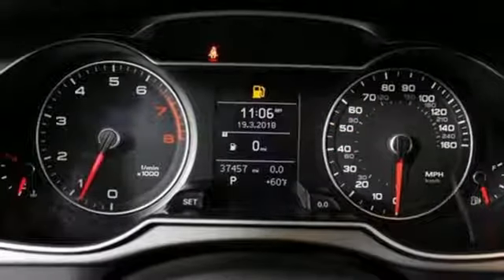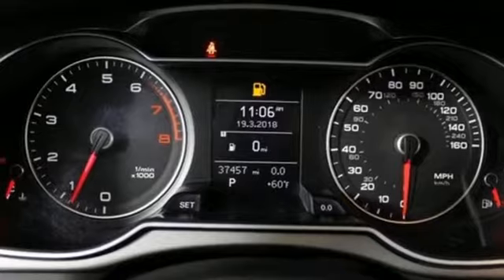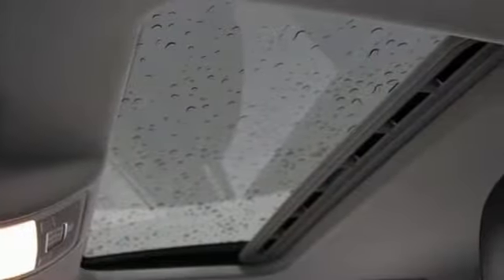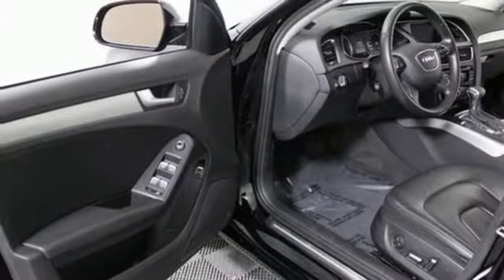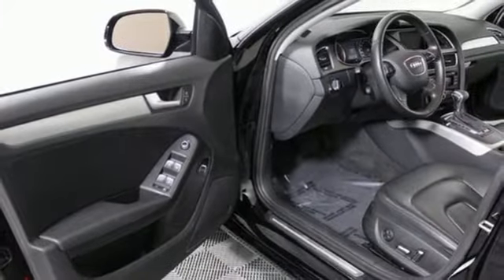Features include leather upholstery, a power moonroof, climate control, and rain sensing wipers. Additionally, it has stability and traction control, a garage door transmitter, power front seats, and heated mirrors.